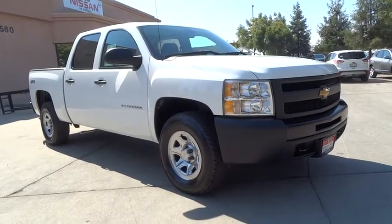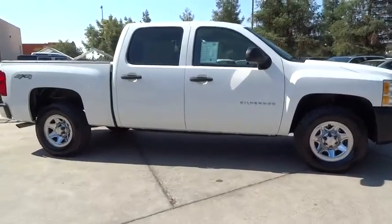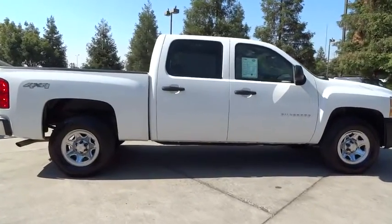The 2012 Chevrolet Silverado 1500. This vehicle has less than 45,000 miles. Here are some of this vehicle's great options.